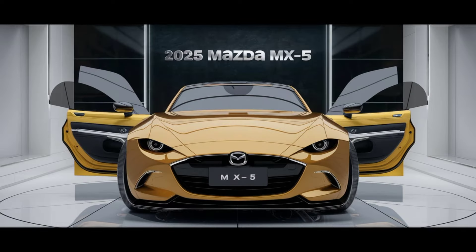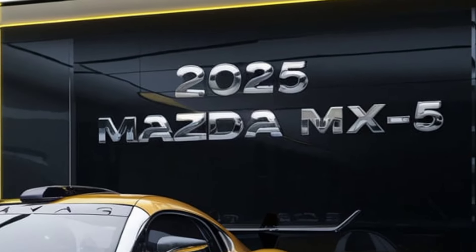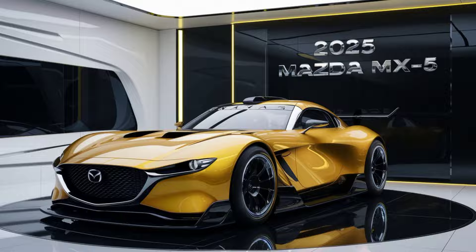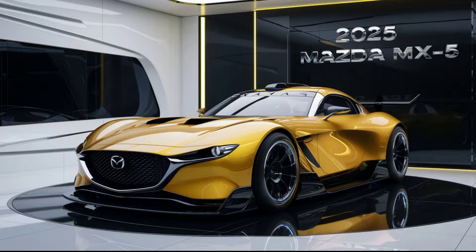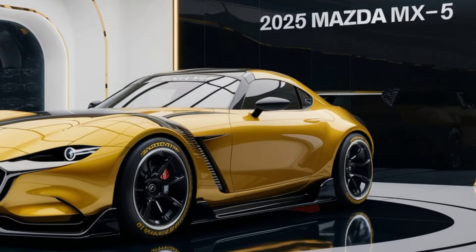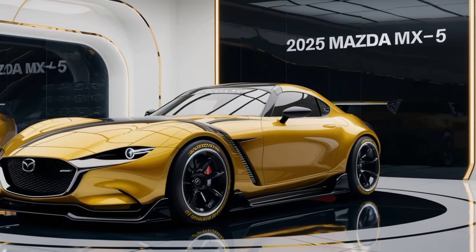Welcome back to Relevant the Feature. Today we're taking an in-depth look at the iconic 2025 Mazda MX-5. Known for its lightweight, rear-wheel drive fun, the MX-5 is back with some exciting updates. Let's dive into the details.